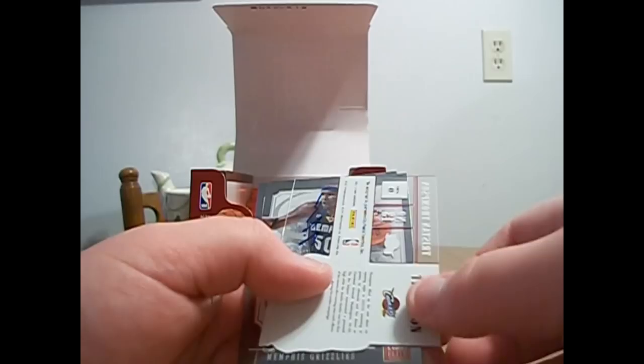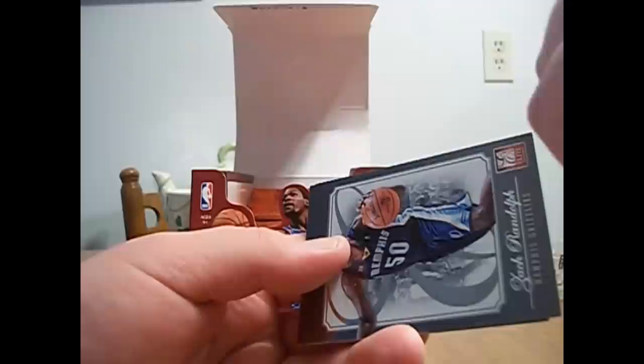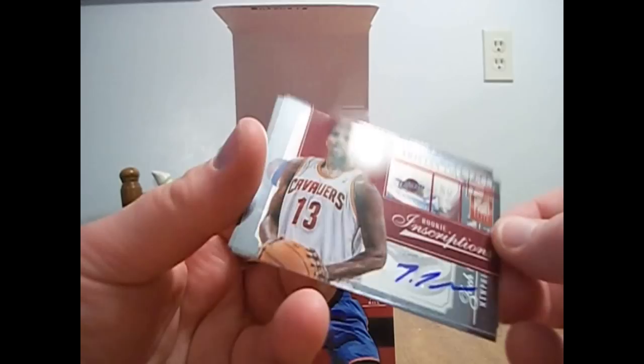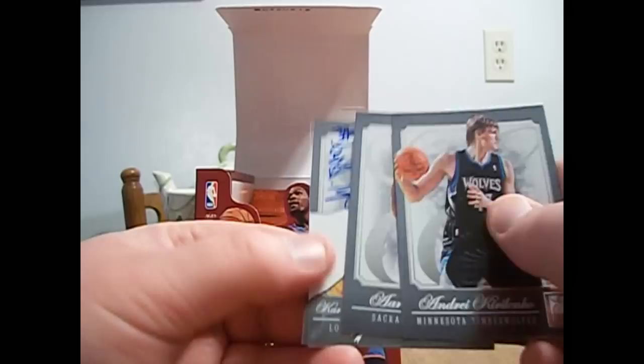And this is my second auto — Tristan Thompson for the Cavs. Another Cav. I don't know if he's any good. My basketball knowledge of the rookies is bad this year. Not numbered. I know Kyrie Irving's the one you want to get. Oh, here's my third auto — Marshawn Brooks, the Nets guy that we just got another card of — the Elite Rookie of. So there you go, that's my third auto.